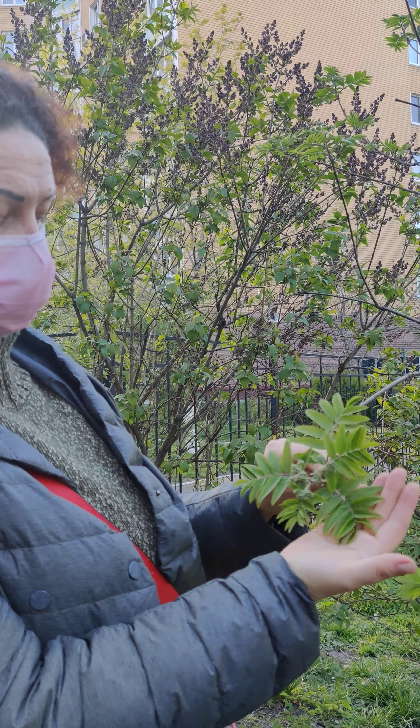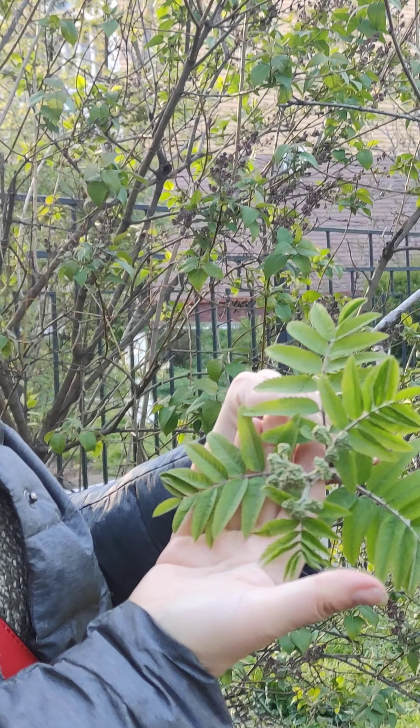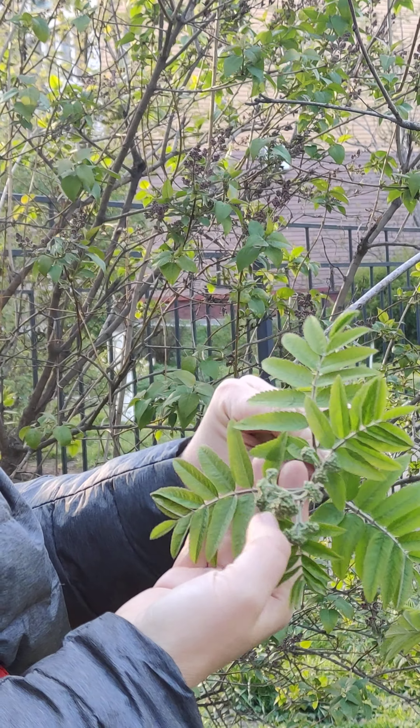Look what I have here. It has beautiful green leaves and we're going to count how many leaves it has. Let's count: 1, 2, 3, 4, 5, 6, 7...